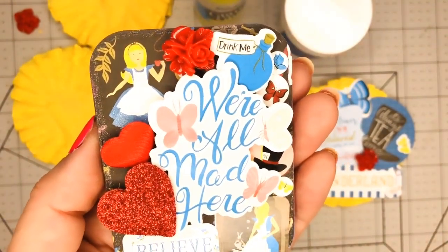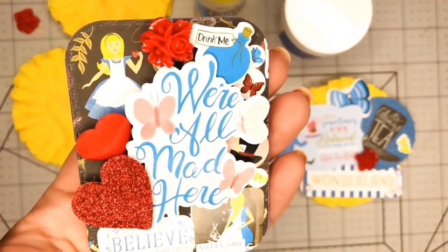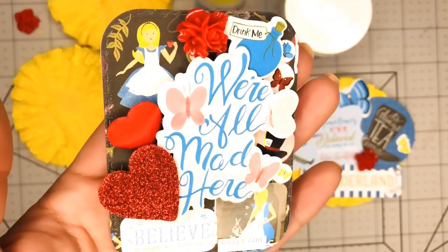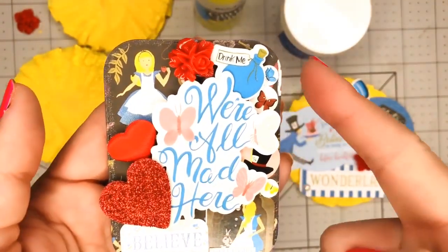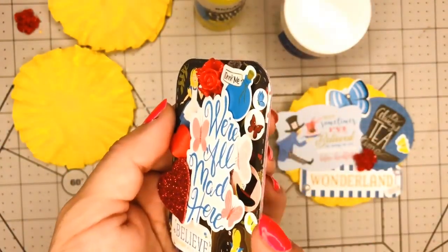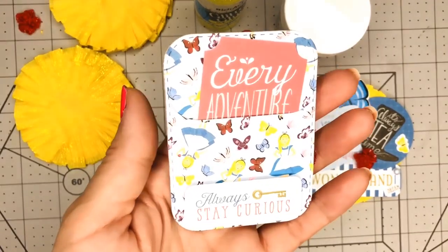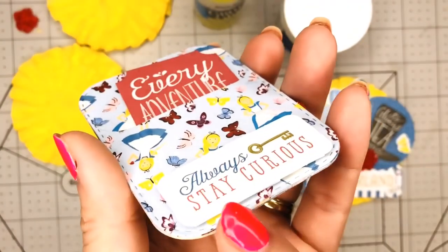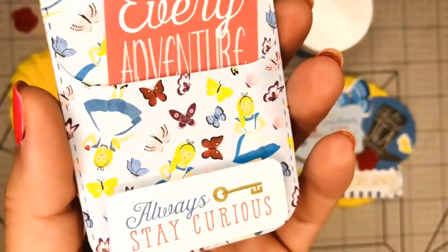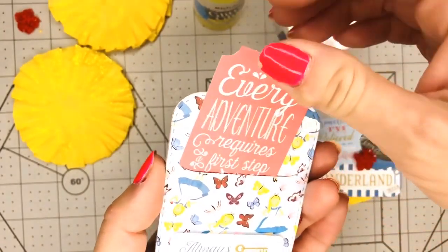This one was super hard to build — I think I layered it up like four times because the paper is quite flimsy, so I did put some cardstock in between to make it sturdier. Now I still need to put something on the side because you can see all the layers. And on the back, this is how the back looks — I have some stickers that I popped up showing Alice, and I built a pocket.